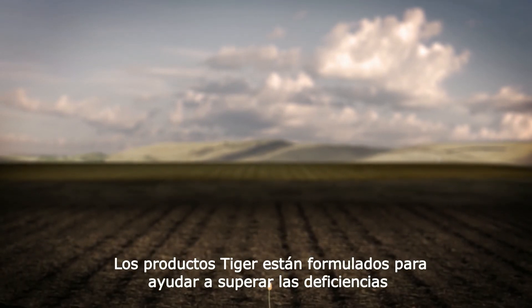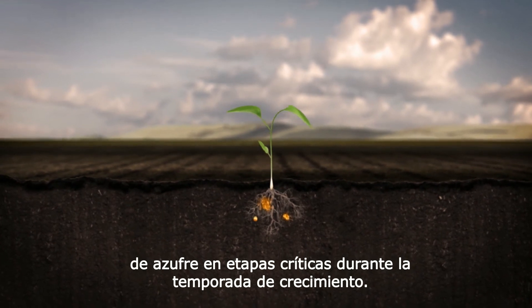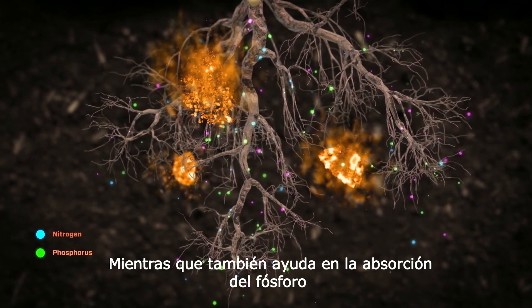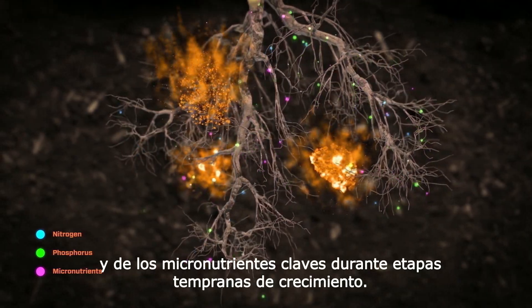Tiger products are formulated to help overcome sulfur deficiencies at critical stages throughout the growing season. TigerSulfur can help correct soil pH levels and reduce nitrogen leaching loss, while also assisting in the uptake of phosphorus and key micronutrients during early critical growth stages.